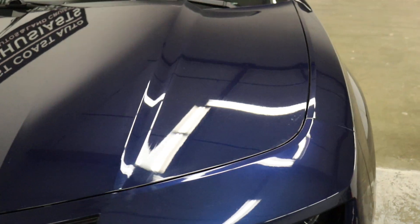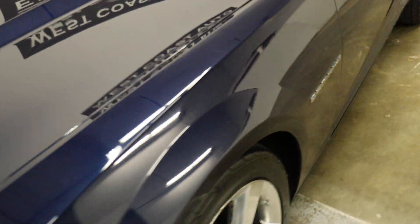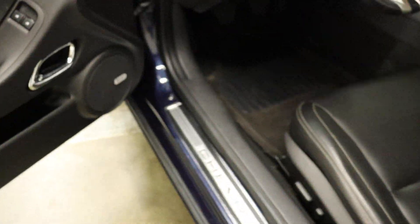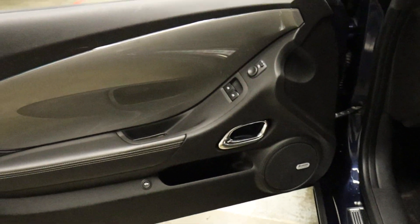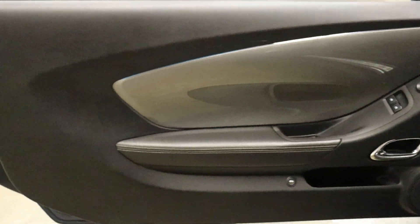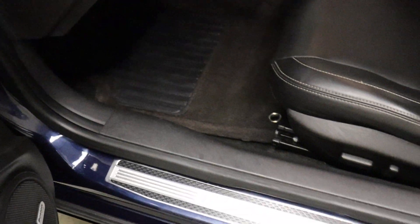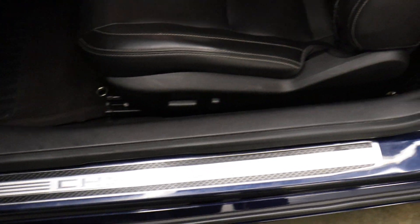Cosmetically it looks a little different, but if you understand the 2SS, you understand what's underneath the hood. Performance-wise, this is a totally different car. Cosmetically it's super clean. You've got a Bose stereo. It also has an RS package on it. We produced a Monroney window sticker which gives you the equipment — we have that posted on our website.